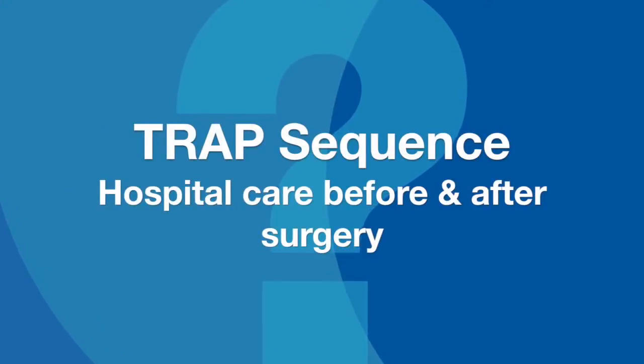If you're being admitted for a radiofrequency ablation for TRAP or for TTTS, then we would admit you to the hospital the night before. We start your IV, draw your labs, do your pre-op teaching, and make sure you're fully admitted and seen by the doctors.